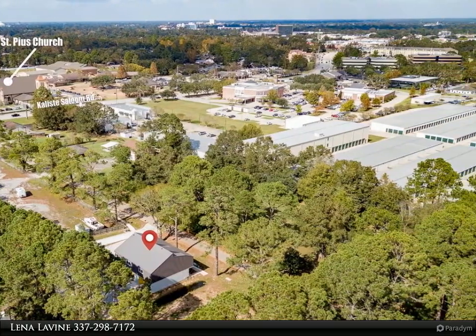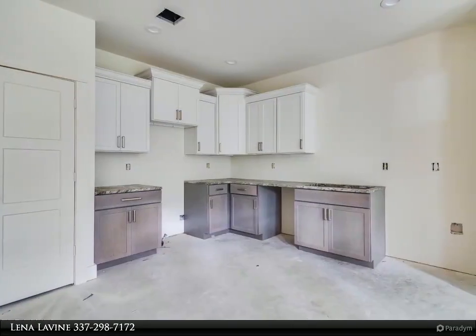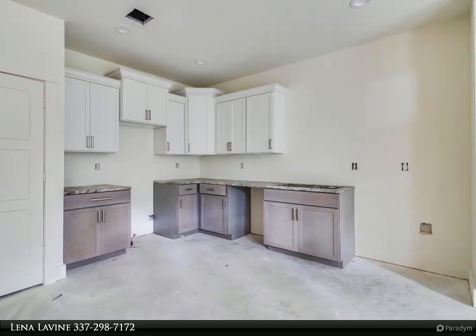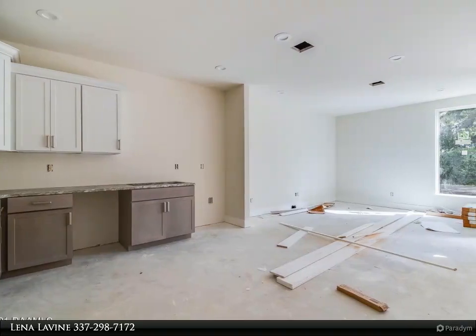Five minutes from River Ranch, this location gives you immediate proximity to everywhere you need to be. Offering generous amounts of natural light, soaring ceilings, wood laminate and ceramic tile floors, and a light and airy color palette — the design elements are the vibe you're looking for.